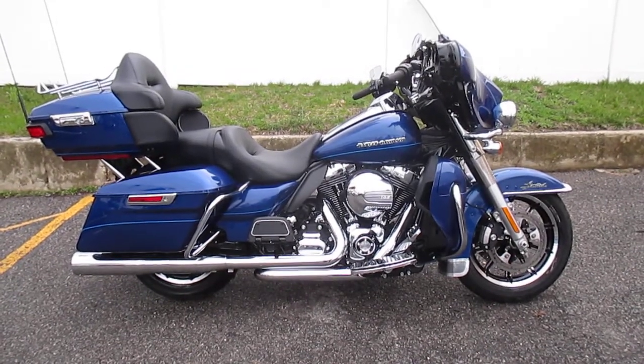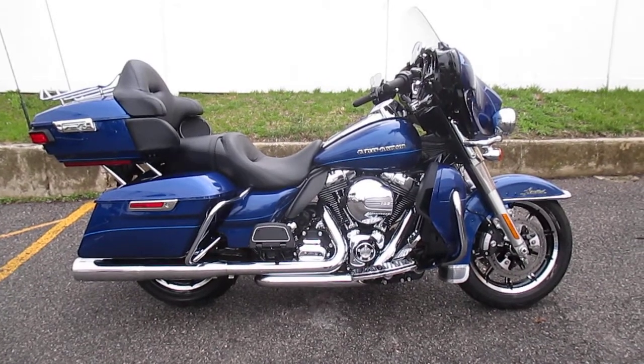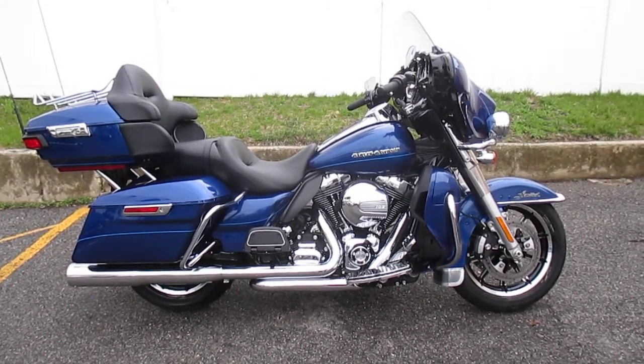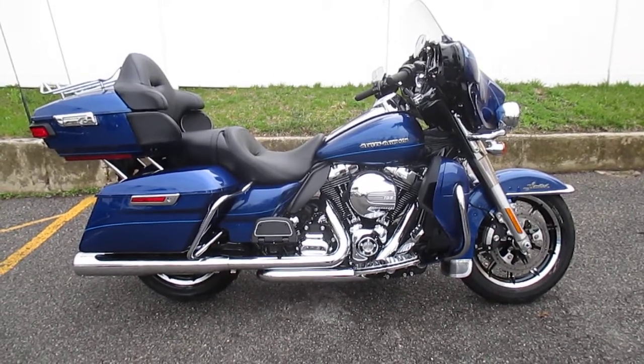Hello, your Harley-Davidson of Nassau County in beautiful Belmore, New York. Got a sweet bike for you here today — it's a 2015 Harley-Davidson FLHTK Ultra Limited in Superior Blue. Stock number is U1429.